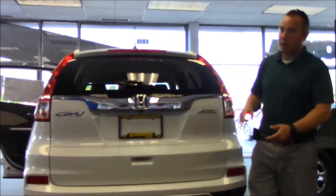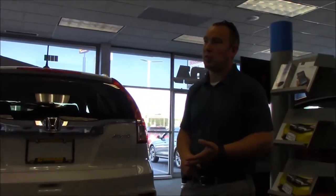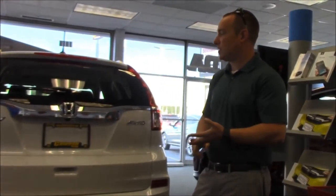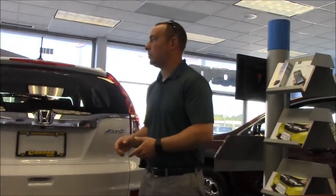On the LX, EX, and EXL, you get a 17-inch wheel. On the LX it's a 17-inch steel wheel, and on the EX and EXL you get a 17-inch alloy. If you step up to the Touring model, you get an 18-inch alloy wheel — really sharp and sporty — with a slightly lower profile all-season tire.